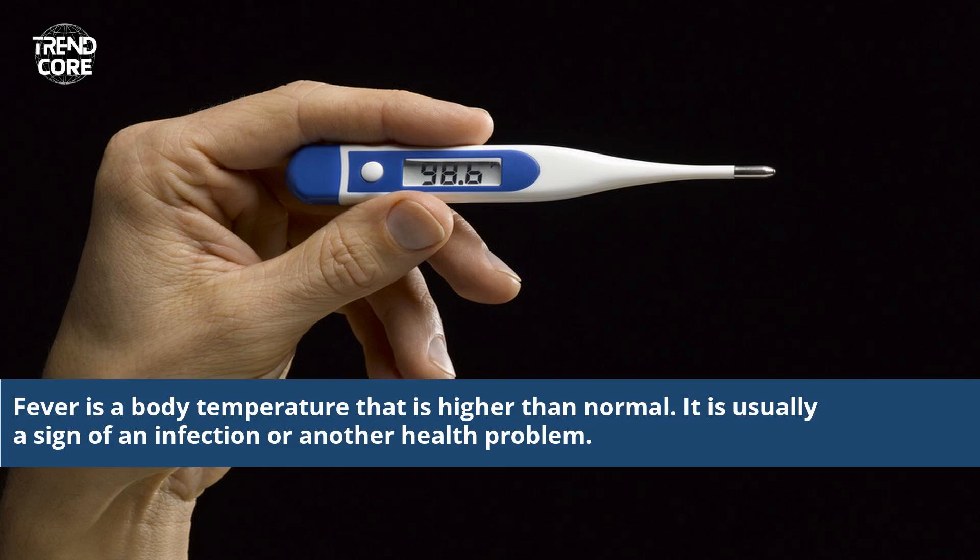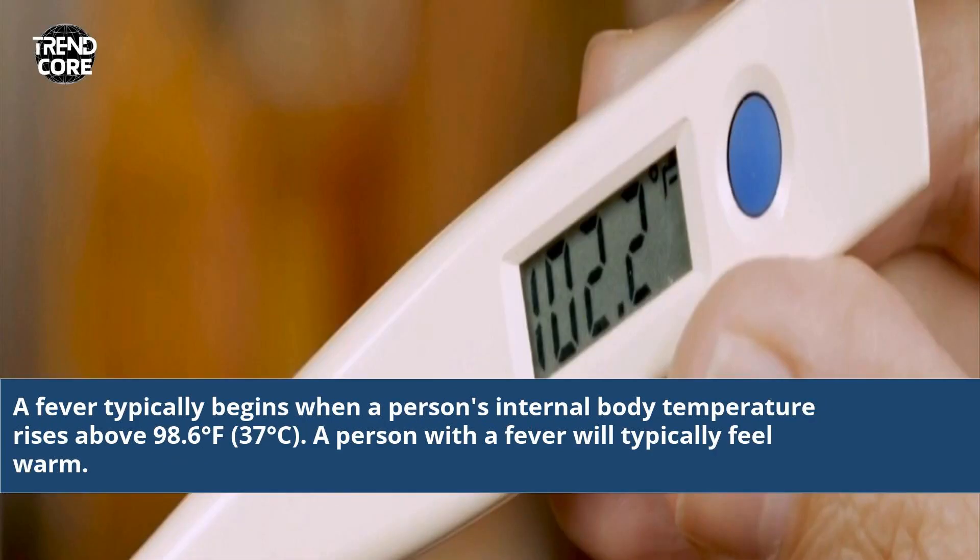Fever is a body temperature that is higher than normal. It is usually a sign of an infection or another health problem. A fever typically begins when a person's internal body temperature rises above 98.6 degrees Fahrenheit, 37 degrees Celsius. A person with a fever will typically feel warm.